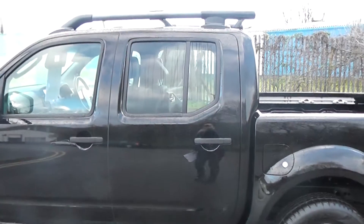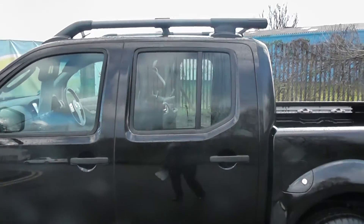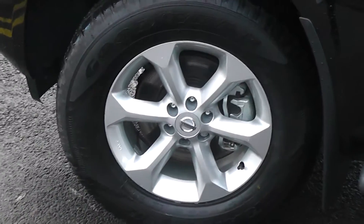The car does come with a rear privacy glass and two-tone platinum wheels. We also have a graphite side step, 17 inch alloy wheels in perfect condition, and the paintwork is in fantastic condition.